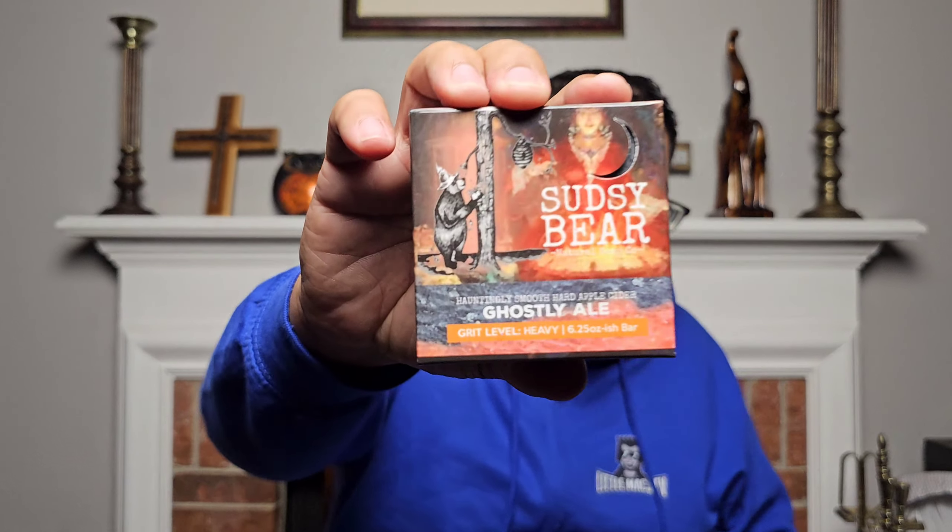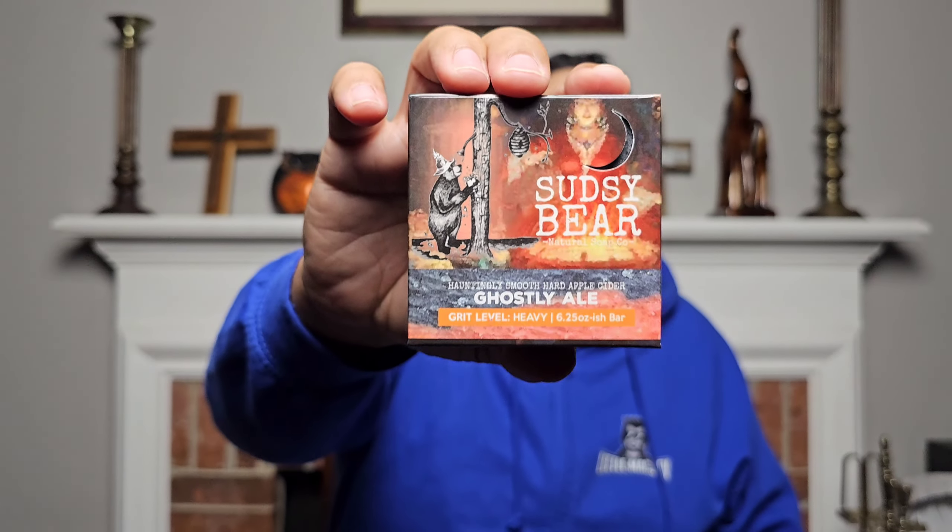We're going to have Suzy Bear's Ghostly Ale. This is a fantastic bar. I did try the sample of this bar that was sent to me last year when it came out. I got this one and the Fright Night. And I have to say, this bar right here — fantastic quality. Good job on that, Jacob. We're going to go ahead and dive more into the Ghostly Ale right after this.